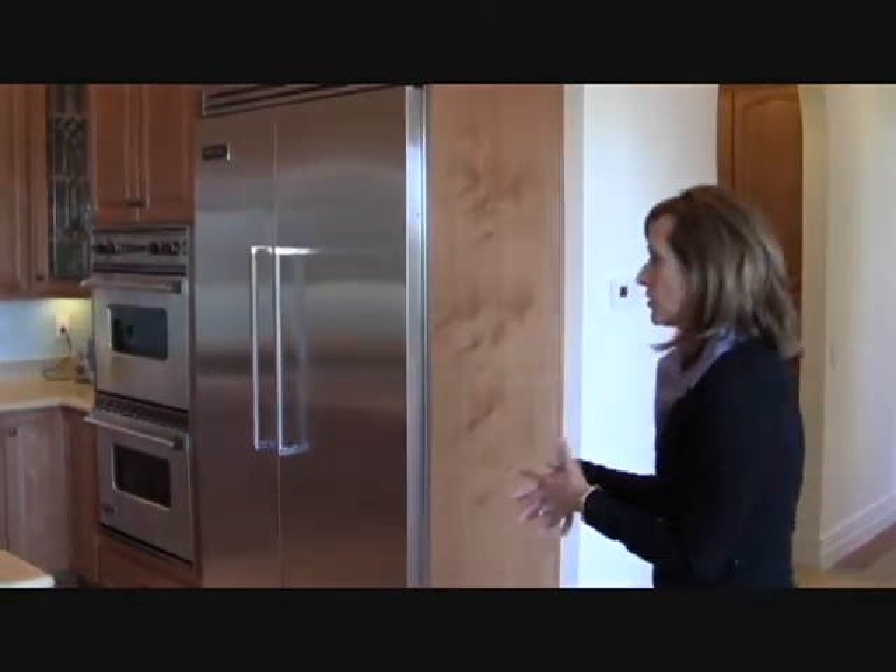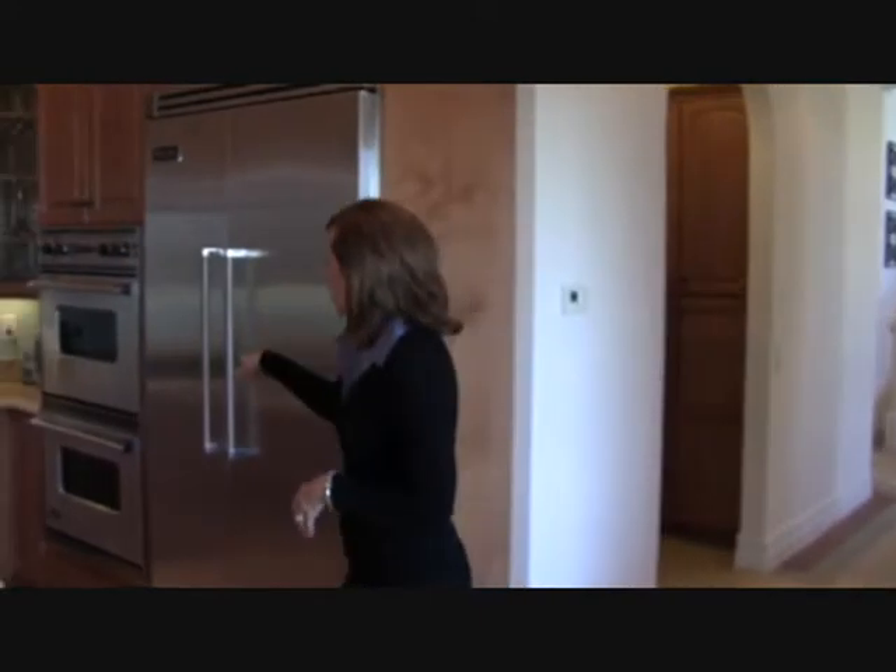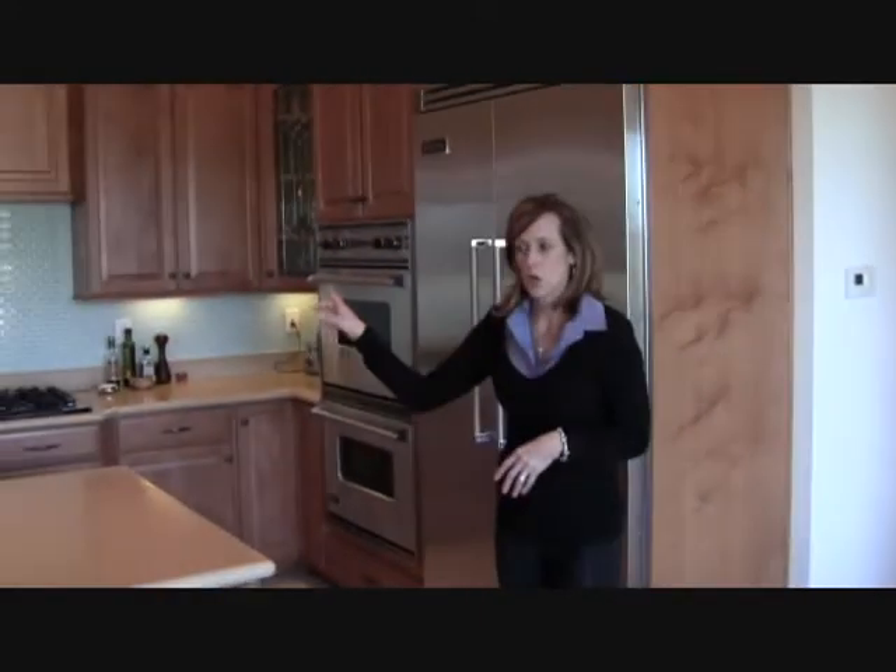Coming from the formal dining room, you have an eat-in kitchen area. The lovely kitchen has commercial Viking appliances, a built-in refrigerator, double ovens, six burner stove, and a Viking professional dishwasher.